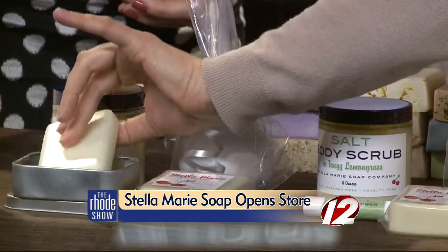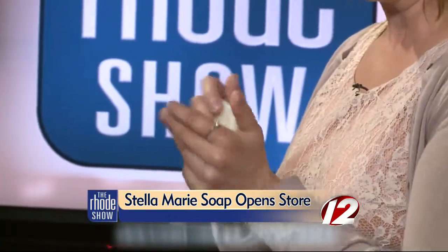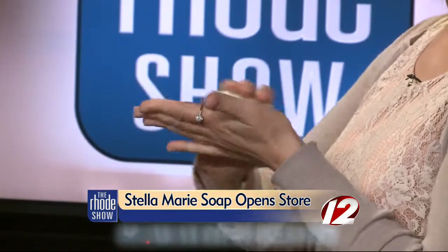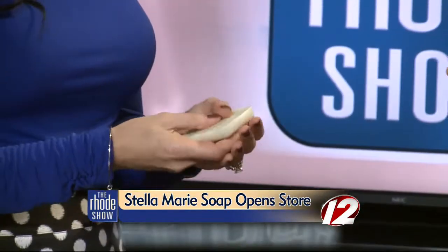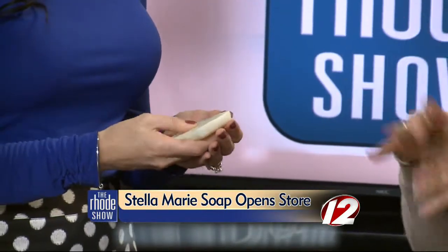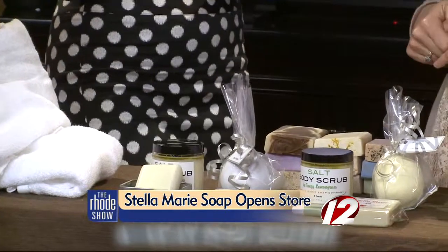This is a massage bar. It's also lavender and eucalyptus. You can use this to give somebody else a massage — the heat from your hands will release the oil. It just melts. Or you can use it as a moisturizer for yourself. It's like a solid lotion bar. That would be a nice gift for a loved one — buying a massage bar.